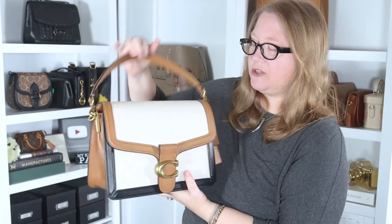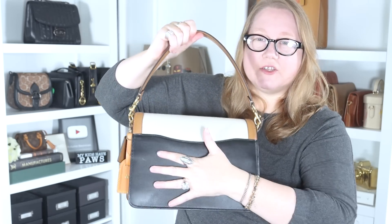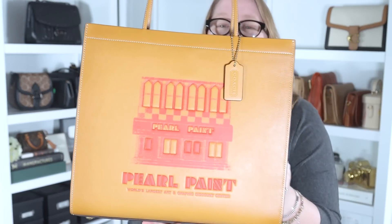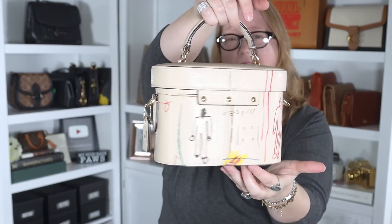Starting on the shelves: the Coach Tabby shoulder bag, which also comes with a black crossbody strap. I love the organization — this bag makes me want a Gucci Dionysus. It's an uncoated textured fabric, three different colors, great layout, giant back pocket — a wonderful bag. Next, the Coach Cash and Carry tote, just released as part of the spring 2022 collection, with Pearl Paint on the front — a legendary art supply store in New York. This is another of my Basquiat pieces: the K crossbody bag from the outlet with Basquiat artwork — I keep my Halloween makeup inside it.